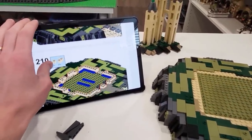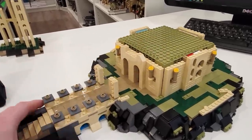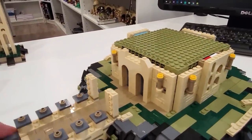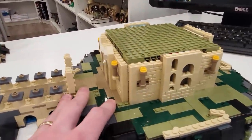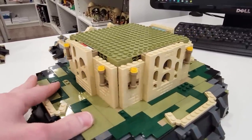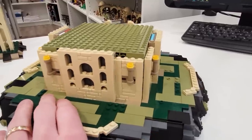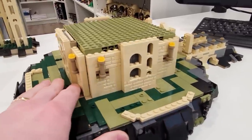We're going to start going vertical and building some castle walls. We've started building the main core of our castle. Check out some of the brickwork and archwork done around the central core, which consists of the 16 by 16 Technic plates.